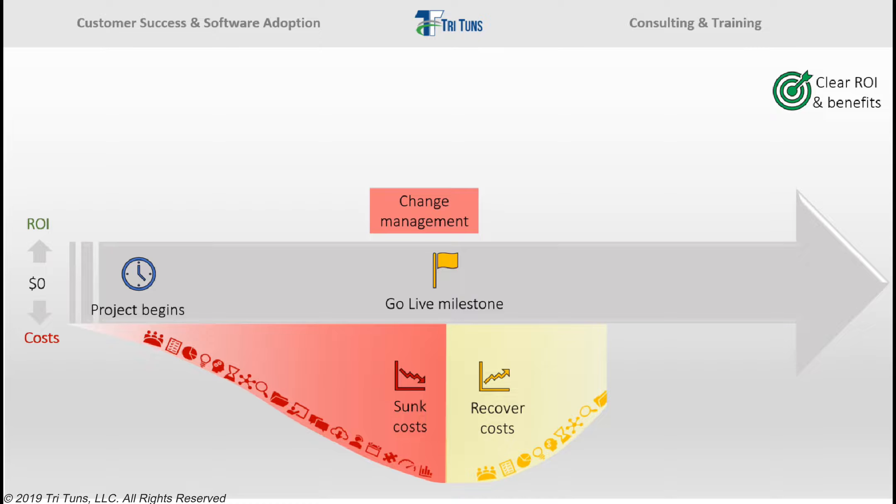Over time, more and more people may start to use the system. Typically they only use a portion of the functionality, and they're often not using it as designed and intended, which creates tremendous value leaks as they go. Eventually, the organization may get enough people using the system that it finally breaks even on its software investment. But this usually takes a lot longer than anticipated and happens farther to the right on the timeline than expected.